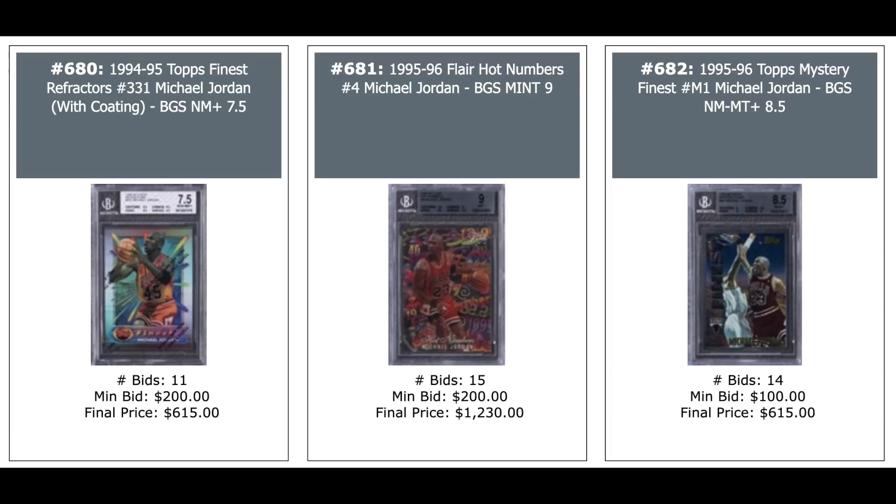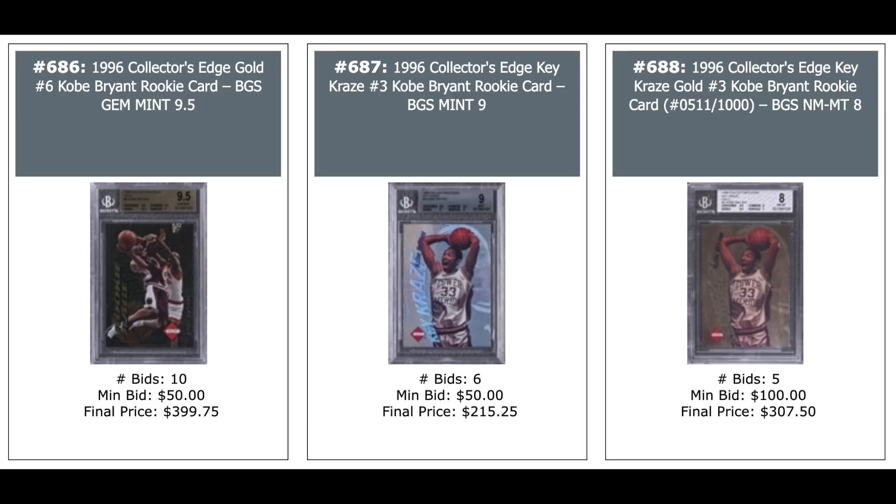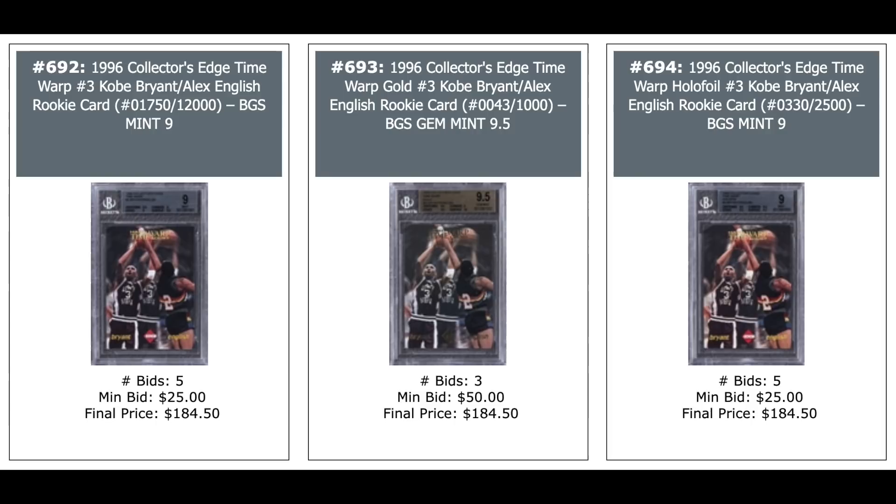Some 90s Jordan inserts: Refractor on the left — $600. Hot Numbers in the middle — $1,200. Mystery Finest on the right — $600. More Jordan inserts — $500. Then some Kobe unlicensed stuff from his rookie year: Collector's Edge cards in the $100-$200 range. More 1996 Collector's Edge Kobe. Time Warps with Alex English — all three sold for $184.50. A 1996 Leaf Signature Series Derek Jeter — $500. Mariano Rivera, his first autograph card — $430.